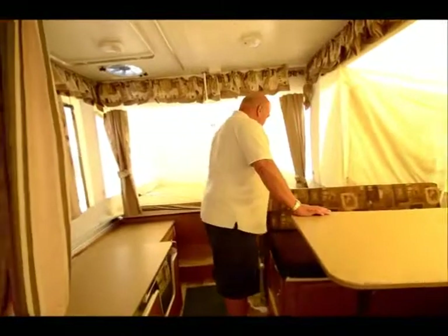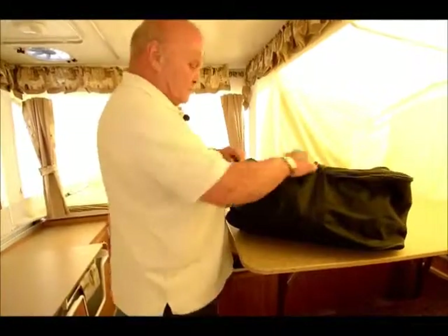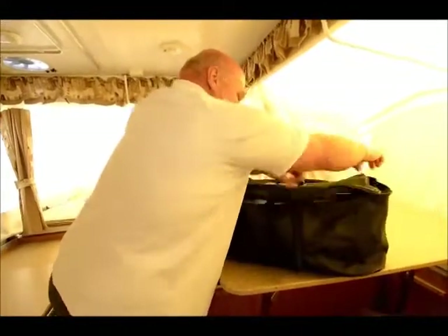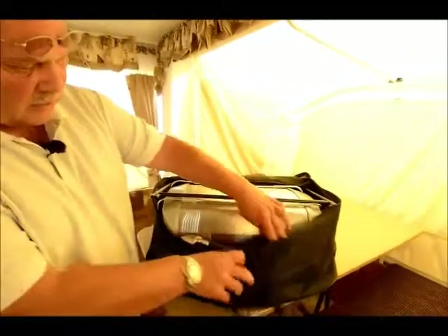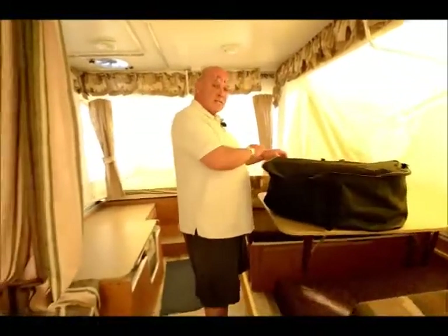This unit here has an exterior barbecue and stove. The customer that owned this switched to a different type of unit, so they left all their little goodies here. Here's a little exterior barbecue that works on propane and attaches outside.